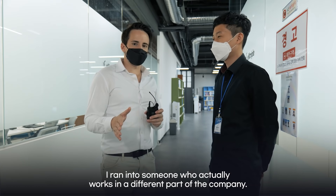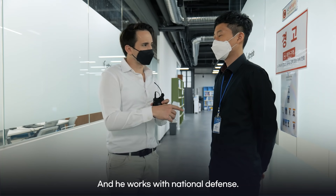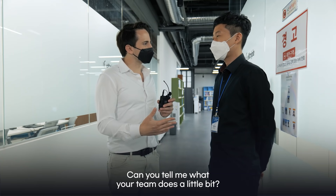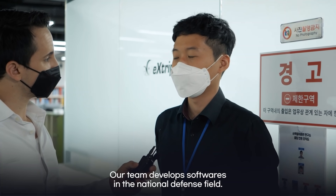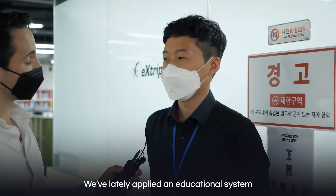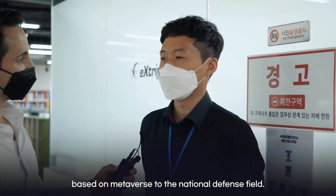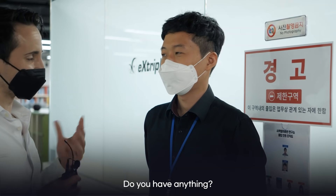I'm running into someone who actually works in a different part of the company — I'm finding out a lot about Xtriple. He works with National Defense. Can you tell me what your team does a little bit? Can you show me a little bit about what you do? I'd like to see something.